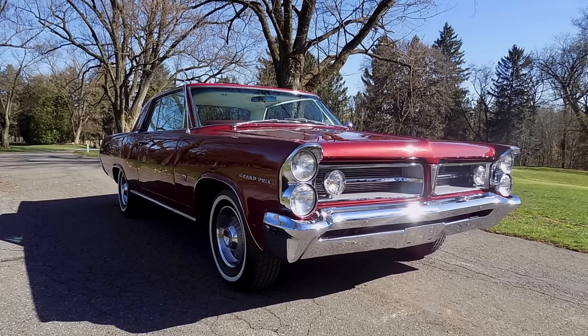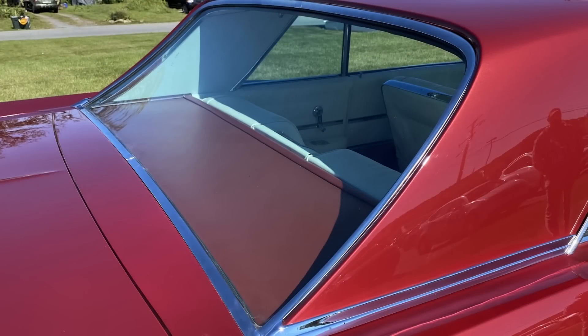1963 was the first year the Grand Prix got the stacked headlight theme, transitioning from horizontal quad headlights, giving Pontiac a new look that would carry into the mid-1960s. While the Grand Prix shared exterior sheet metal with other Pontiacs, it got a distinctive roofline that eschewed the faux carriage bow at the back, instead featuring a very beautiful, sharp crease-like form.